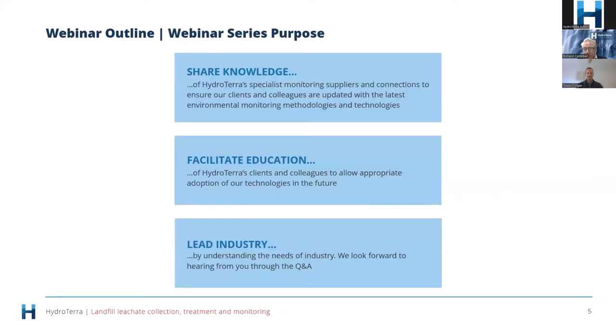Why does HydroTerra run these webinar series? We like to share knowledge and they're getting more and more popular. We also have a lot of people passionate about sharing their knowledge, which is fantastic. We're trying to facilitate education — it's an area where there's a lack of good applied training in real-world aspects. We also like to see ourselves as an industry leader helping link up technologies and people's knowledge.